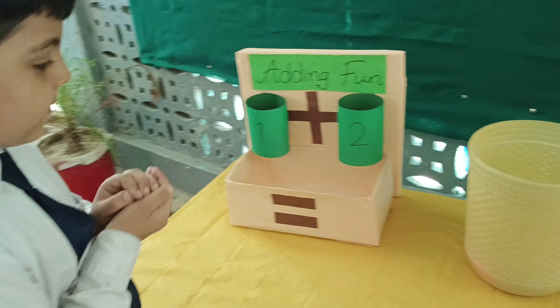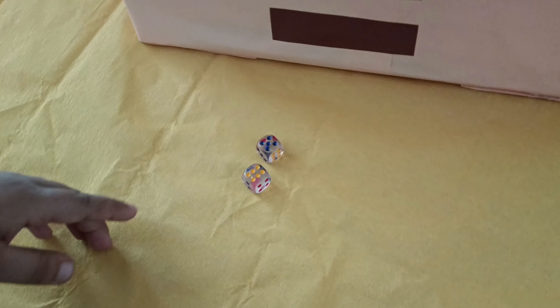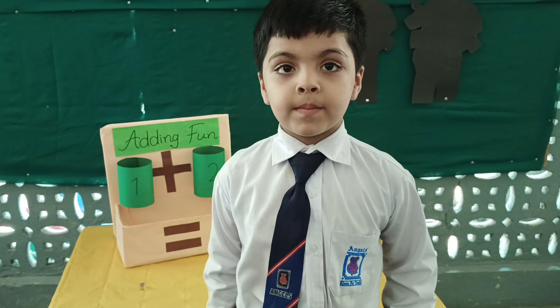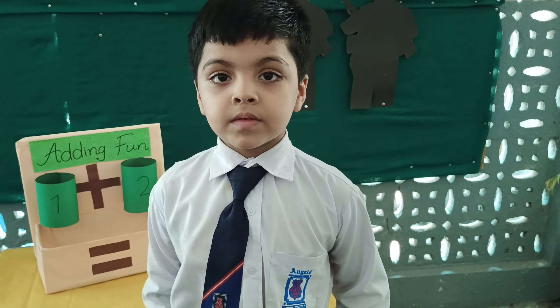Roll the dice. Tell me what's the number? Six, five. Tell me how many balls you will put in box number one? Five. Five, okay.